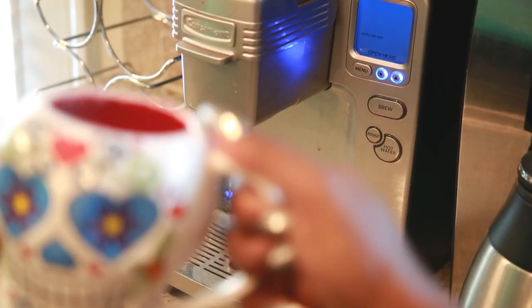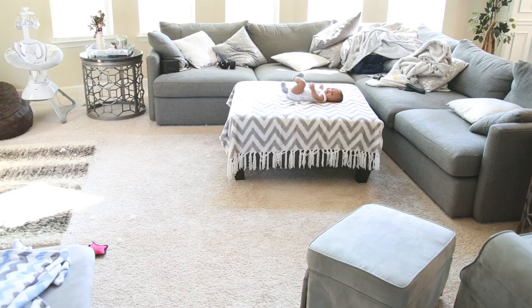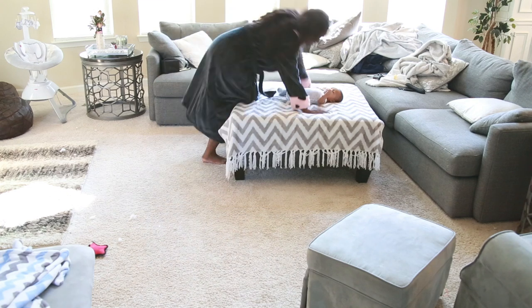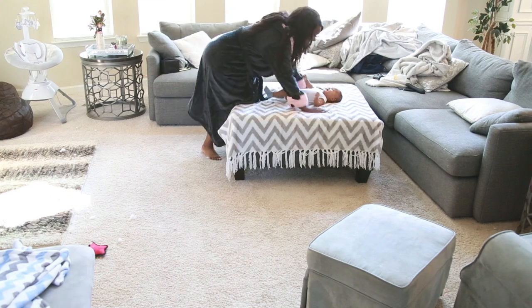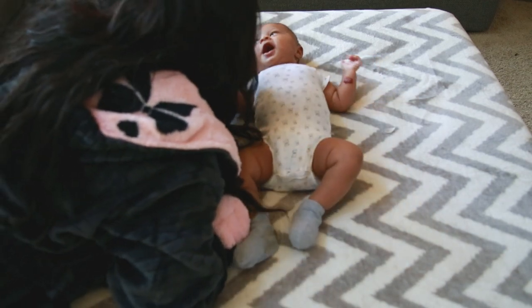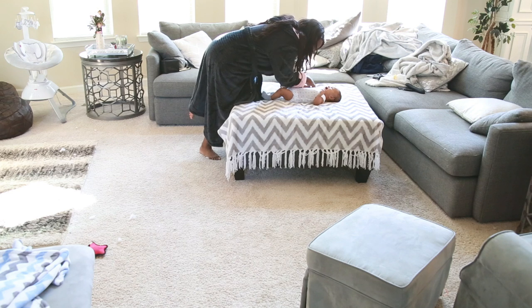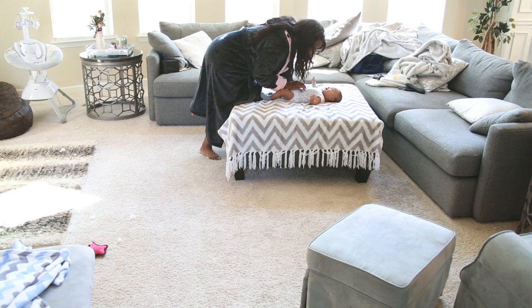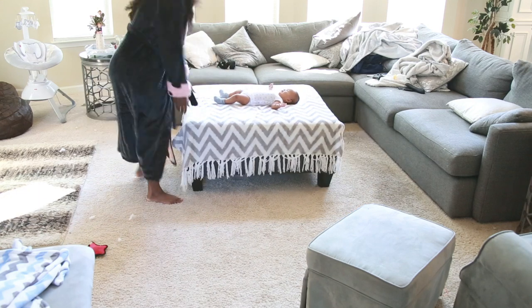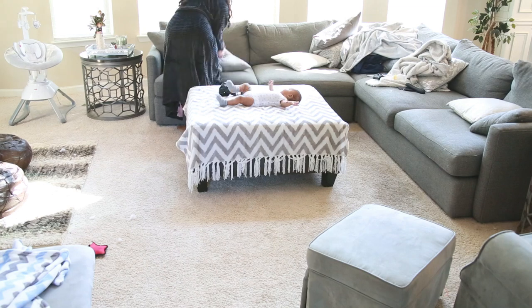Now it's time to clean the house. We always wreck it the night before, so every morning I have to clean up — I just wouldn't feel right if I didn't. Let's go ahead and watch me clean the house.